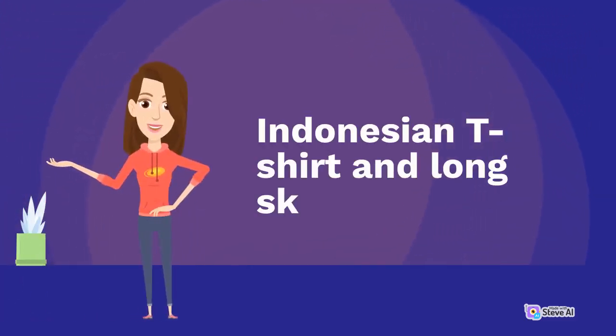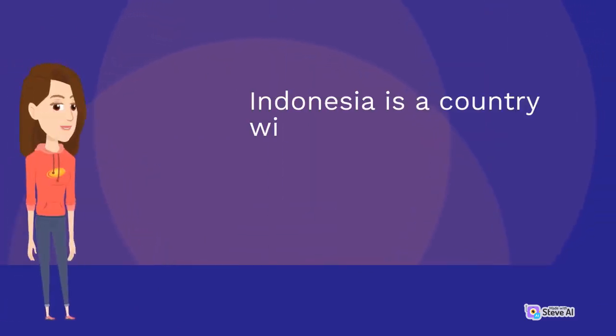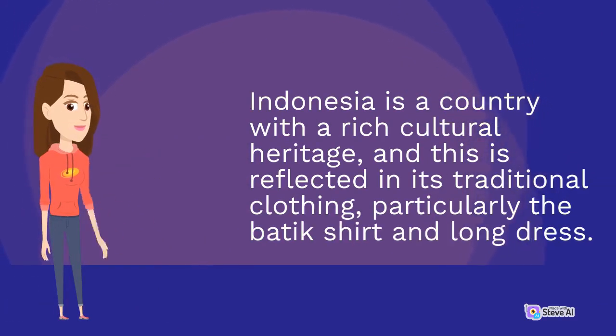Indonesian T-Shirt and Long Skirt. Indonesia is a country with a rich cultural heritage, and this is reflected in its traditional clothing, particularly the batik shirt and long dress.